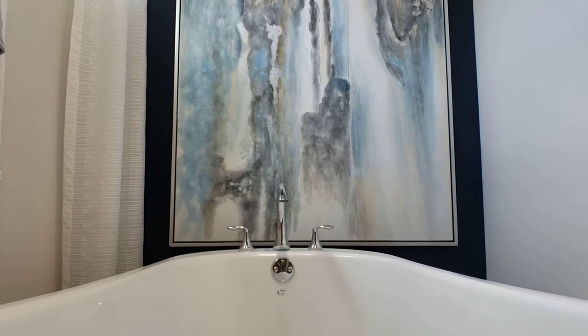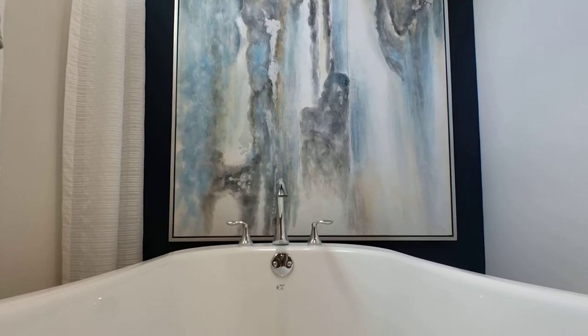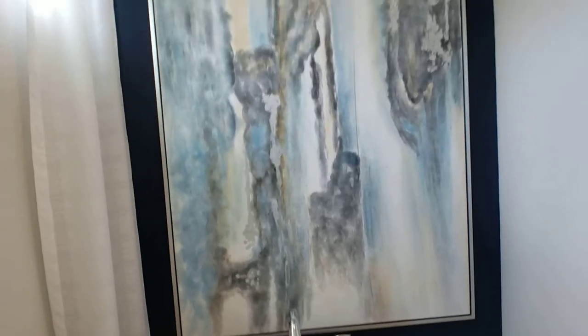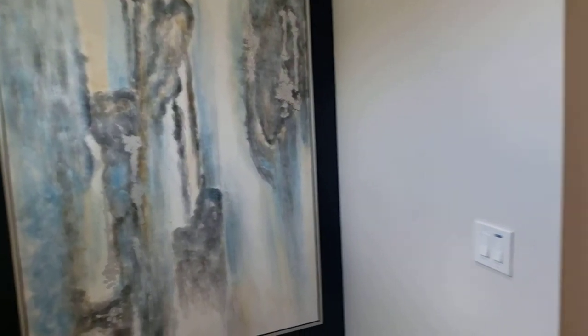This is where we're supposed to cue the relaxation music, dim the lights. Isn't that wonderful? And if you like this painting, I'll see what I can do. Just a wonderful tub.